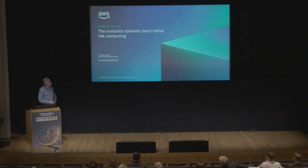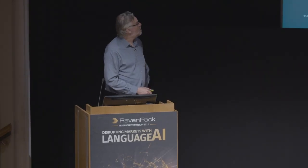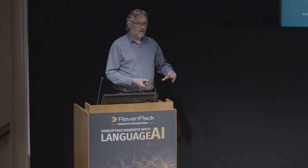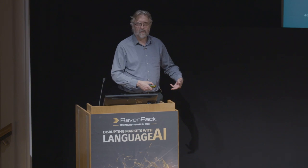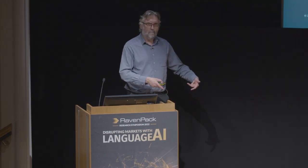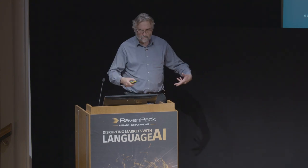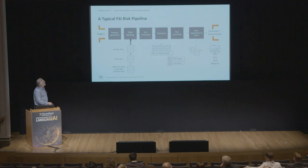Thank you all, it's a pleasure to be here and support Ravenpac. What I want to do today is talk about a specific use case that we've been working on over the last couple of years, and underneath that it gives a demonstration of the need for flexibility going forwards — not only for the massive compute resources we need but also the flexible data architectures.